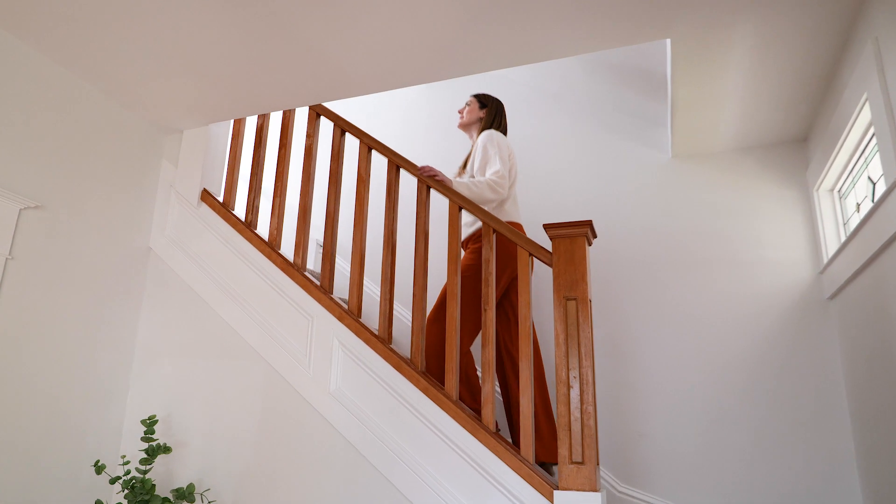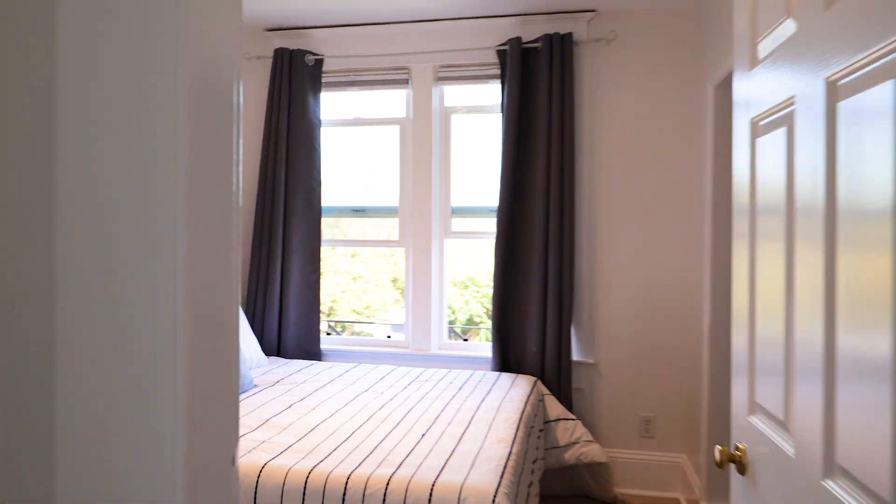The ideal floor plan offers four to five bedrooms, three bathrooms, and a host of other exceptional features.